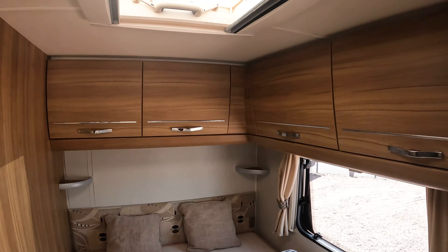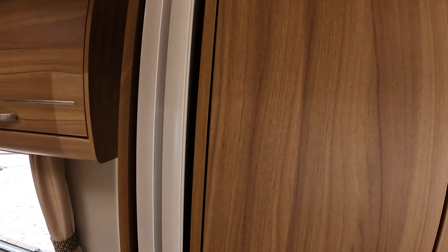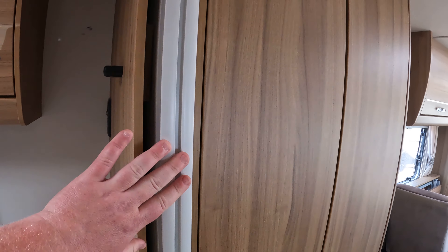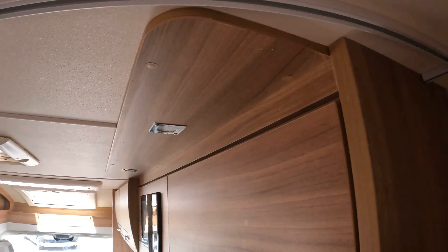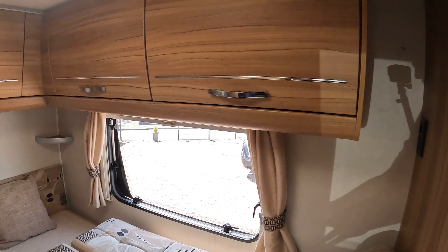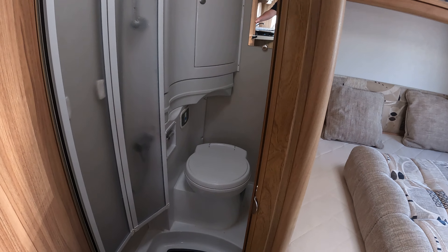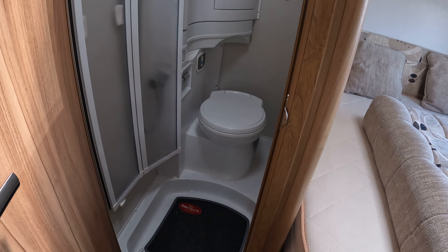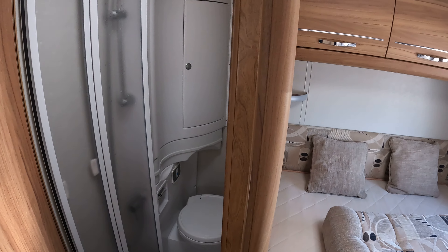It's a really versatile van — great for families, great for couples. You can section off the bedroom using the door here, which comes all the way across to give you privacy. There's also a nice bathroom — a good-sized washroom with a cassette swivel toilet, your shower, and a vanity unit as well.